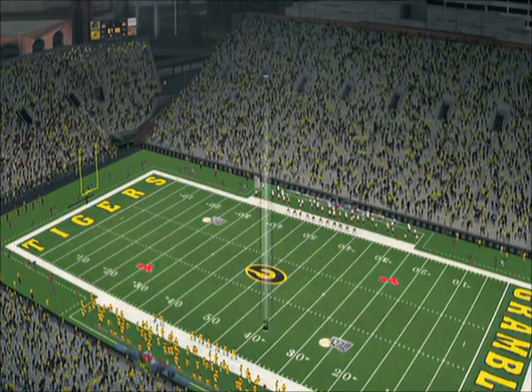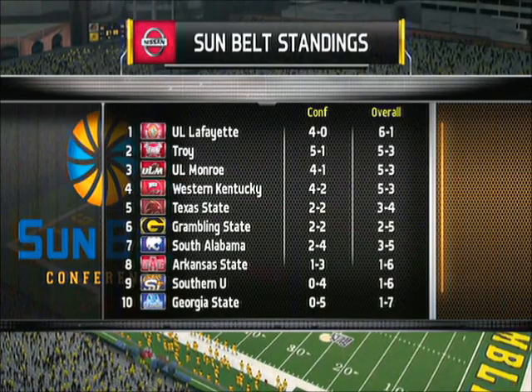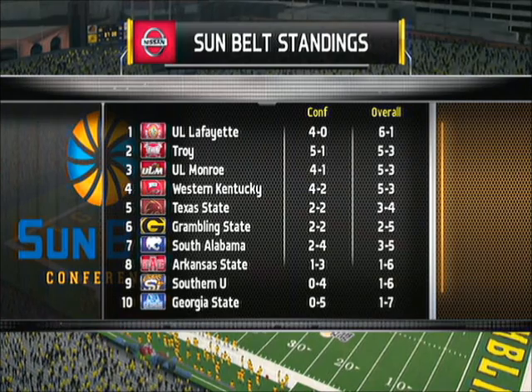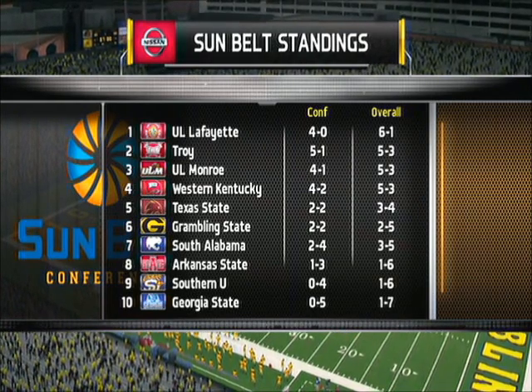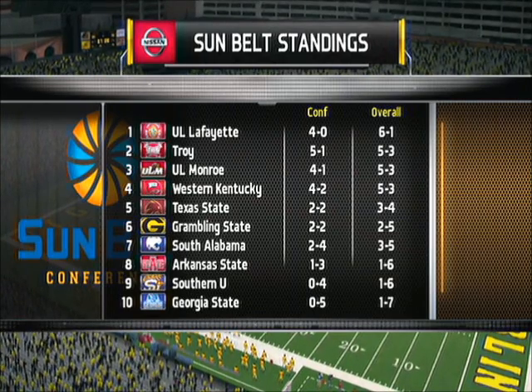Speed is at a premium in the Sunbelt Conference, and these two teams look like they're ready to hit high gear and go head-to-head. That does it for us here on the NCAA College Football Pregame Show. Enjoy the game. We'll see you at the half.